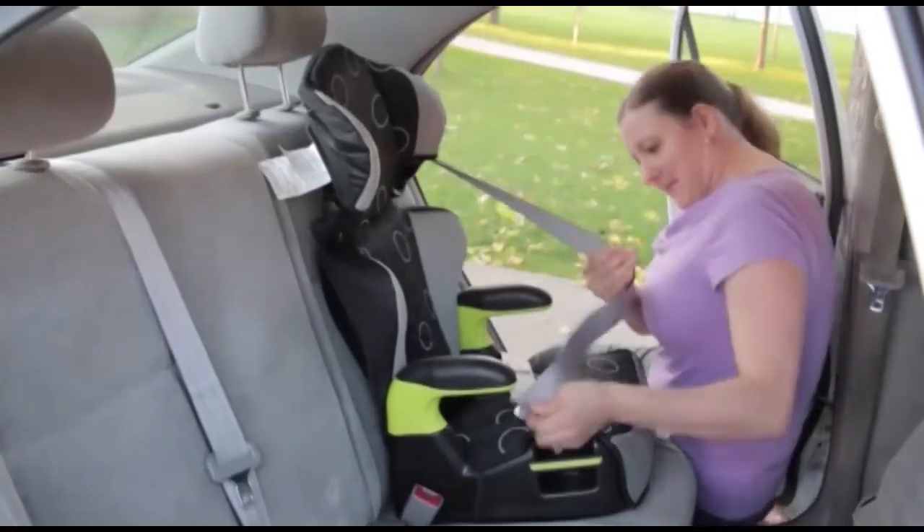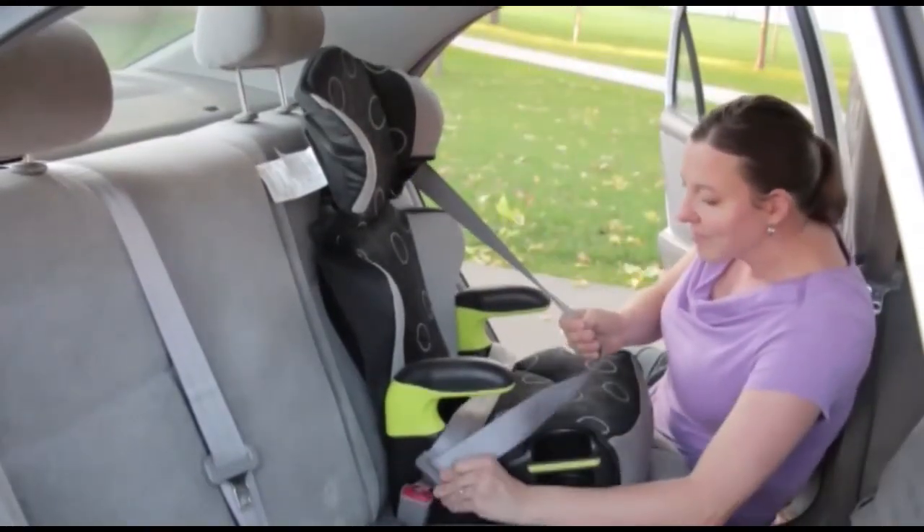By the way, always buckle the booster seat in, even if your child is not seated in it, so that it won't become a projectile in a crash.